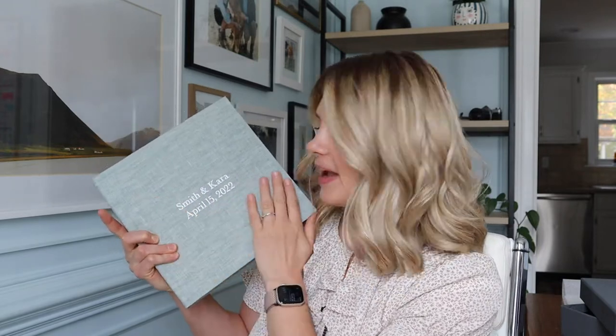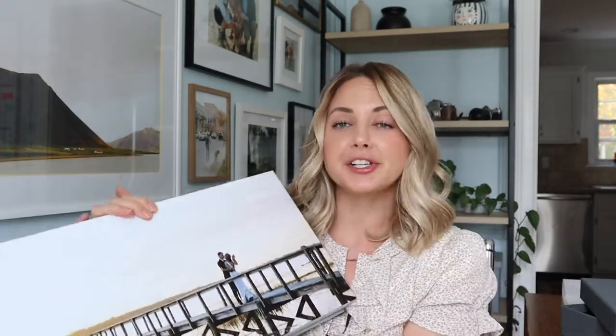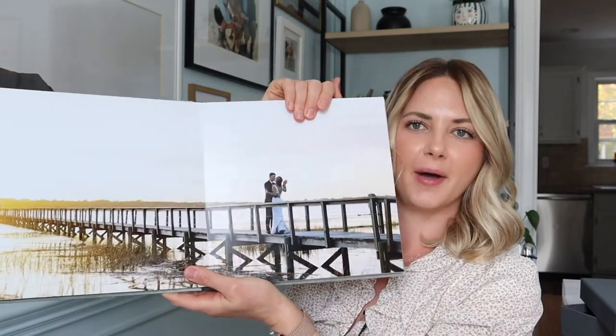I want to show you this album — this is one of my clients from this spring. They ordered a beautiful linen option, and this is the 10 by 10, so there are 15 spreads. All of the pages are super thick. The first spread is always black, and then I personally like to have the first picture be one of their favorite horizontal portraits as a full spread. This one is them on the dock.